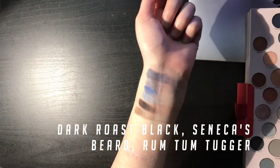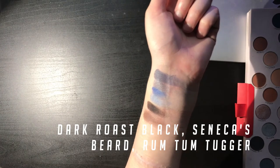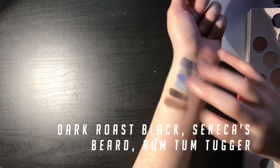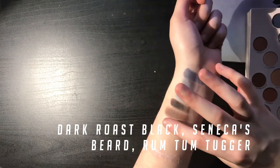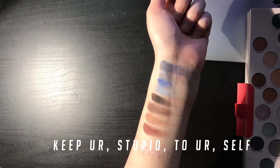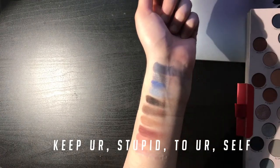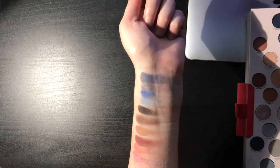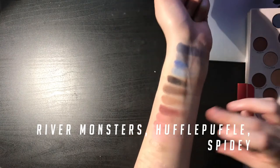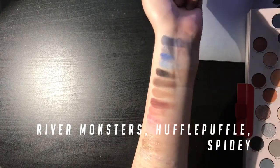Seneca's Beard, after Seneca from The Hunger Games — it's not supposed to be sparkly, I just have sparkles on my fingers, or it's supposed to be slightly sparkly, I can't tell. Anyways, Seneca's Beard from The Hunger Games. Rum Tum Tugger. Then we're going Keeper, which is supposed to be 'keep your stupid to yourself,' because I like to say that sometimes. River Monsters, which is one of my favorite shows. Hufflepuffle, which is my Hogwarts house. And then Spidey, named after Spider-Man — he's my favorite superhero.